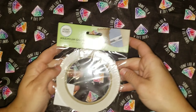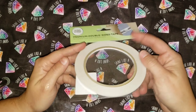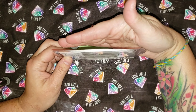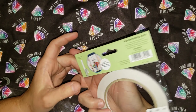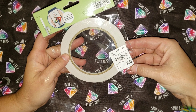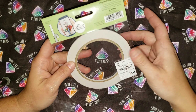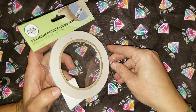Next I picked up this double-sided tape. It is very small, and it is by Home Hobby. The estimated price is $2.99, and their price was $1.49. I got this to use in my planner to use scrapbook papers in it.